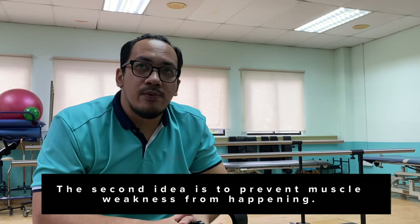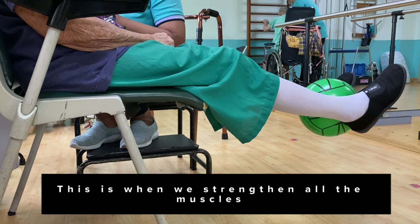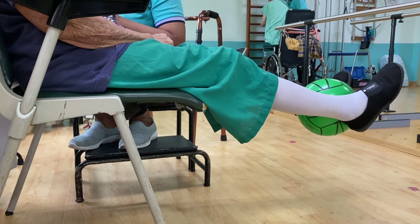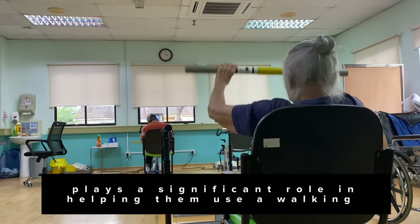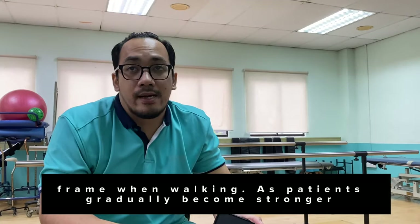The second goal is to prevent muscle weakness. This is when we strengthen all the muscles, especially on the affected side. Apart from that, upper limb strengthening will also be included, as it plays a significant role in helping patients use a walking frame when they are walking.